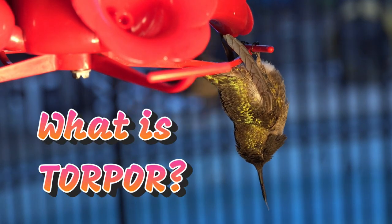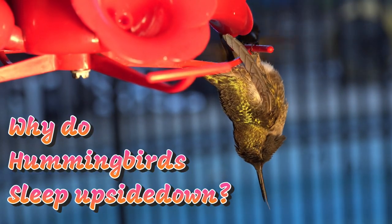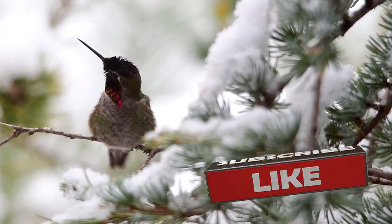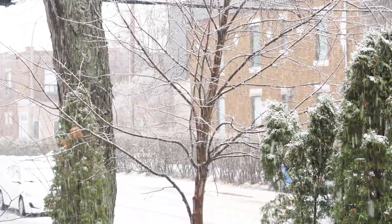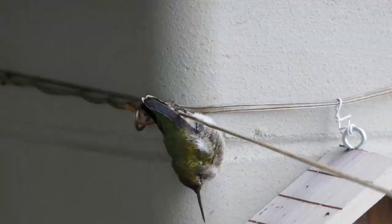In this video we're going to explain what torpor is, and why hummingbirds sleep upside down. The hummingbird, like the Anna's hummingbird you see here, is such a unique bird that despite its size it can survive even in the winter when the snow is falling. It does this by going into a hypothermic state called torpor.